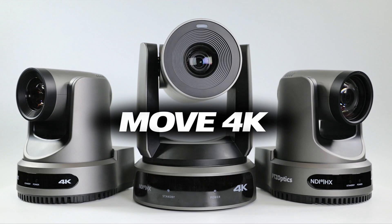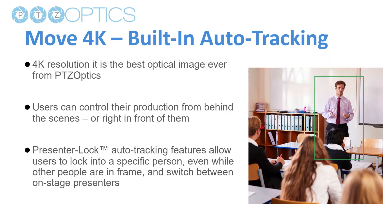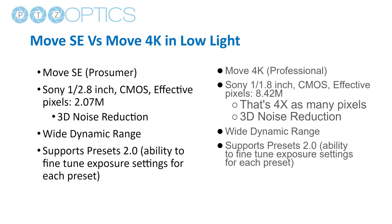The Move 4K is our top-selling camera and our NDI-HX camera. Again, a five-year warranty, Sony optics, all of the outputs with built-in auto tracking, and expanded capabilities on the auto tracking side — we'll go into that in a future webinar. It's available in gray and white and includes Presenter Lock. The big difference versus the Move SE is the 4K. If you're shooting in low light — say a house of worship with candlelight services, or a venue needing a 30x camera in varying lighting scenarios — that 4K sensor is going to help you, even if you're using it in 1080p mode. It's a bigger sensor, so it can collect more light.